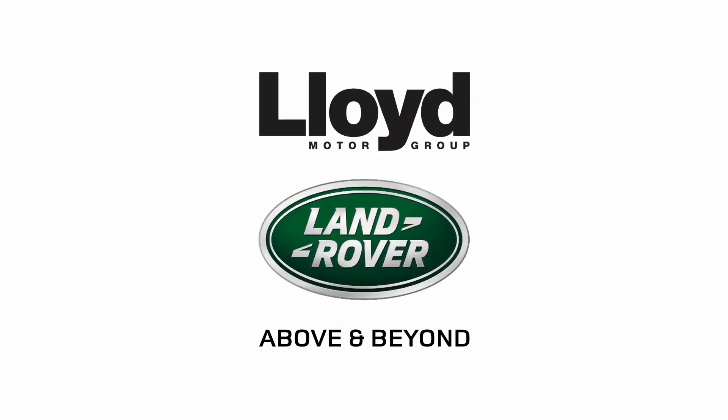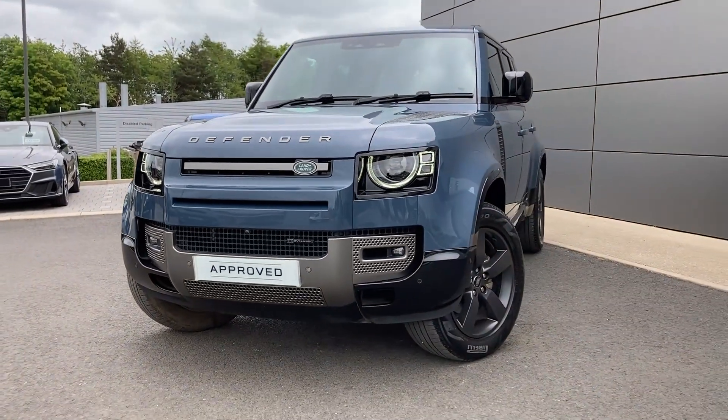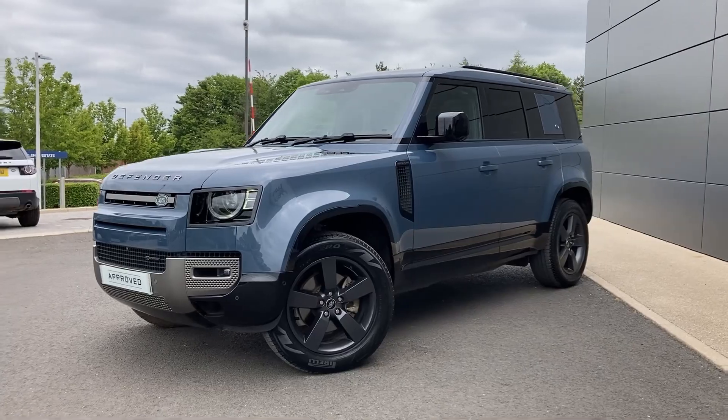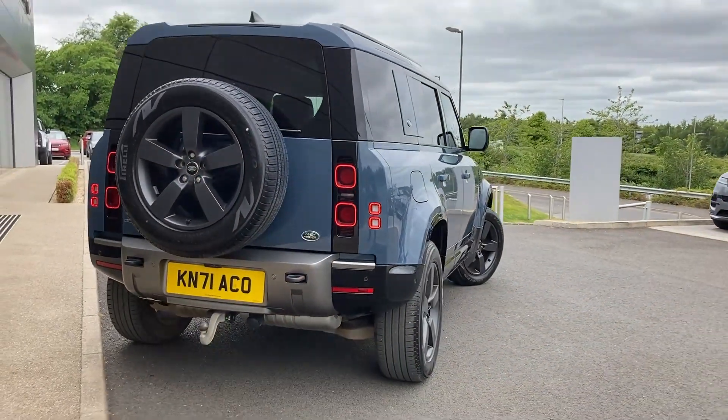Here at Lloyd Land Rover Castle we are pleased to present this Land Rover Defender 3.0L T250 X-Dynamic HSE, finished in Tasman blue metallic exterior paint with 20-inch 5-spoke satin dark grey alloy wheels.